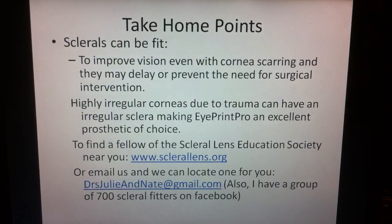Take-home points: sclerals can be fit to improve vision even with corneal scarring, and they may delay or prevent the need for surgical intervention. Highly irregular corneas due to trauma can have an irregular sclera, making Eye Print Pro an excellent prosthetic of choice. To find a fellow of the Scleral Lens Education Society, you can go to sclerallens.org, or you can email me at doctorschramm at gmail.com. I also have a scleral lens fitting group on Facebook for scleral lens fitters only. I'm always happy to help. Thank you.